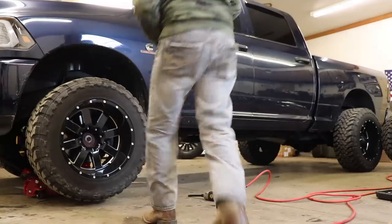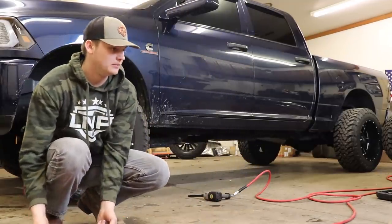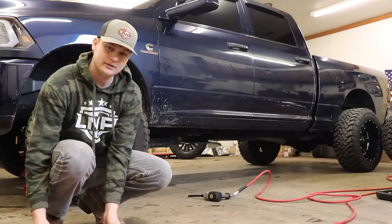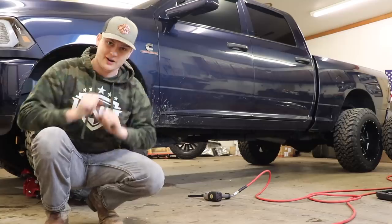For a second there, fam, I thought we were screwed — we don't have our tool. Luckily I had a spare one, so I was able to grab that to get these wheels off. Anyways, on with the time lapse.